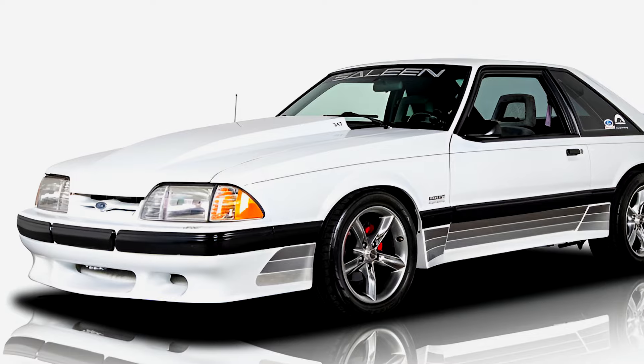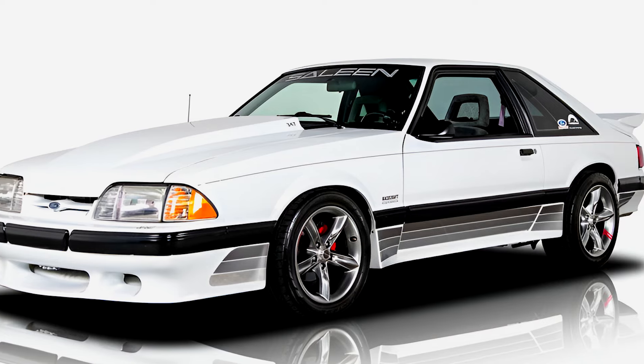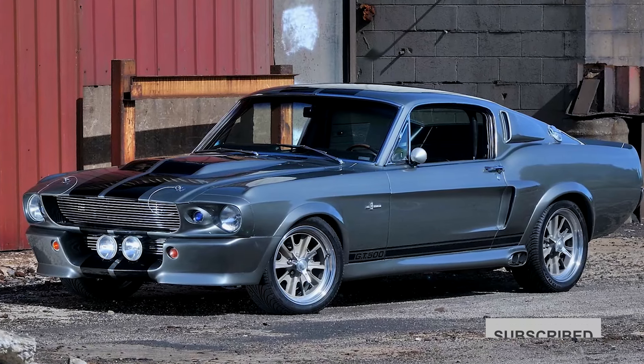Love these Mustang myths? Want more car craziness? Like and subscribe, or your next ride is a tricycle.